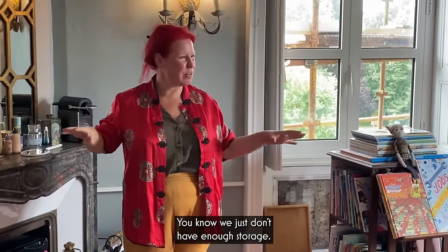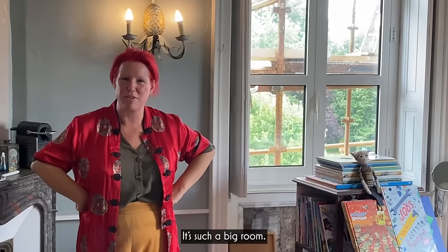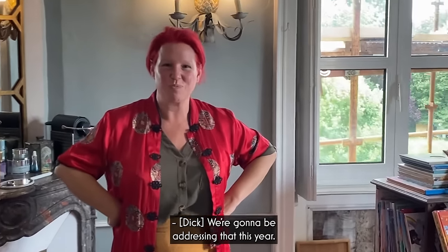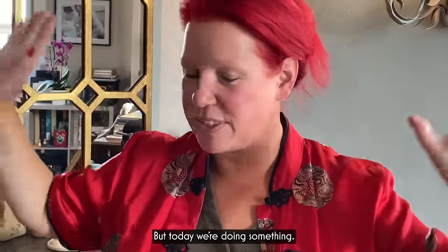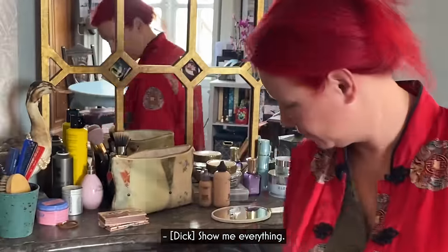We've kind of... we just don't have enough storage, do we, in here? It's really weird. It's such a big room. We're going to be addressing that this year. But today, we're doing something, well, number one that... show me everything.